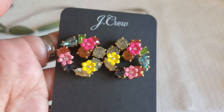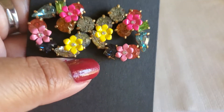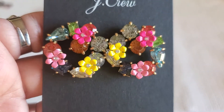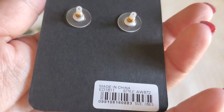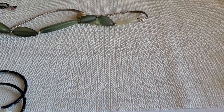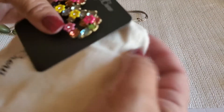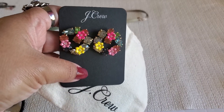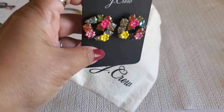And then I have this beautiful J.Crew — look at that, it's like a gem. This is really pretty — it'll be great for Christmas. It does come with the dust bag right here. This will be $14 if you guys are interested. This is gorgeous — be ready for the Christmas holiday.